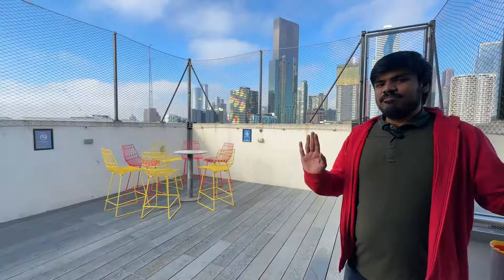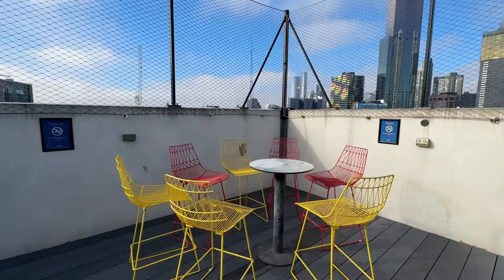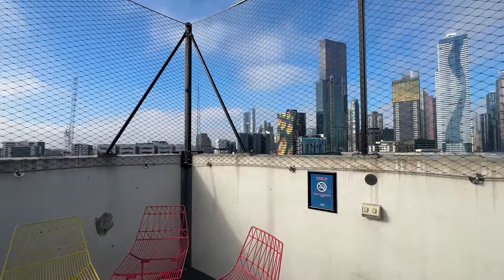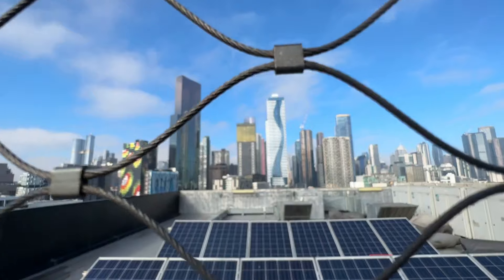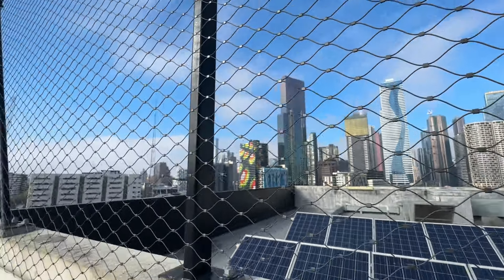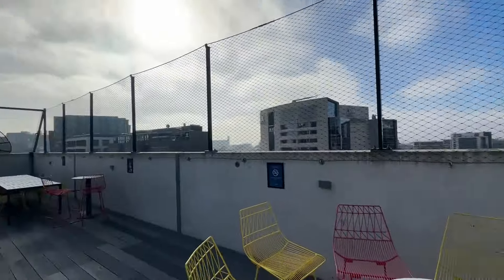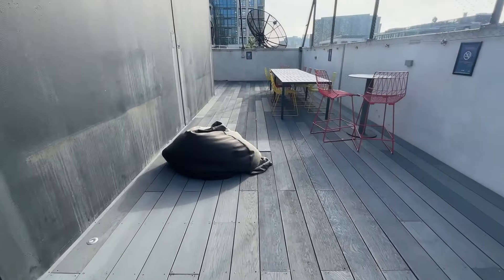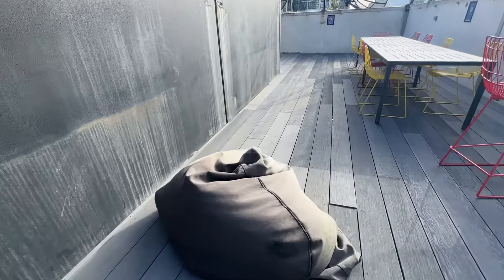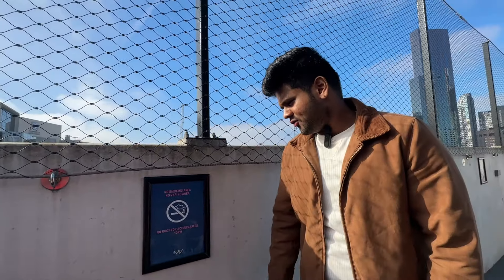We are here at the rooftop of Scape — let's check it out! That's the Melbourne CBD — huge skyscrapers they've got there. There's a bean bag here! Strictly no rooftop access after 10pm — gotta be careful with that.